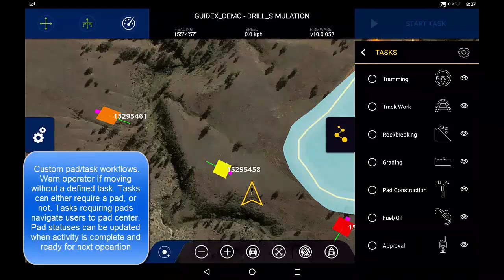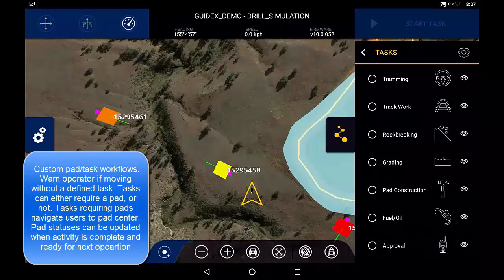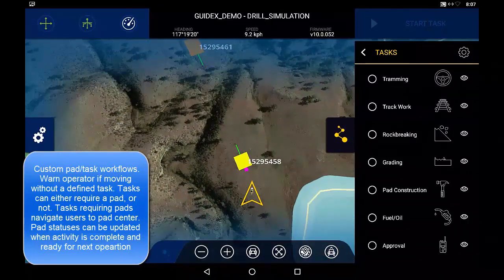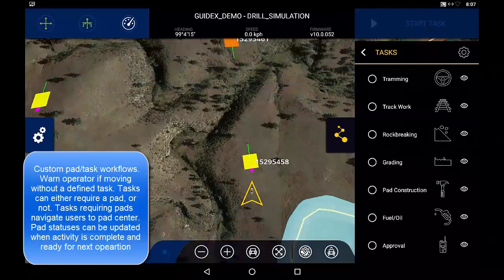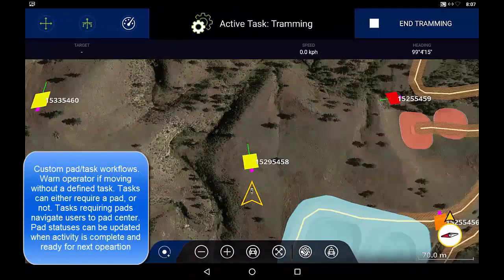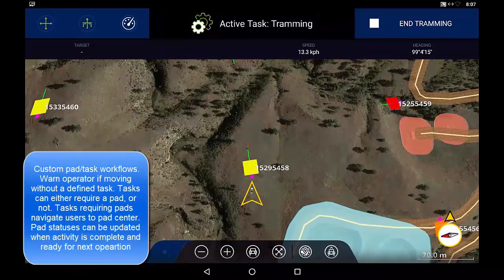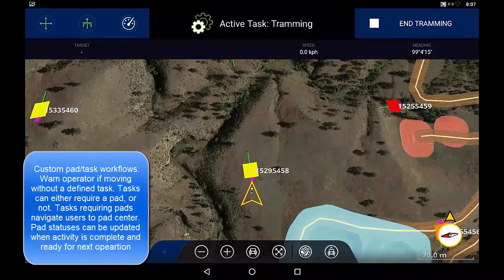Custom pad navigation and task tracking can be used for monitoring efficiencies of a pad construction project. If operators navigate without defining an active task, they are prompted visually with a screen flash ensuring daily activity is tracked. Tasks can be designed to be performed with or without a design pad selected. Tasks not requiring pads simply appear as an active task, which the operator can stop when complete.